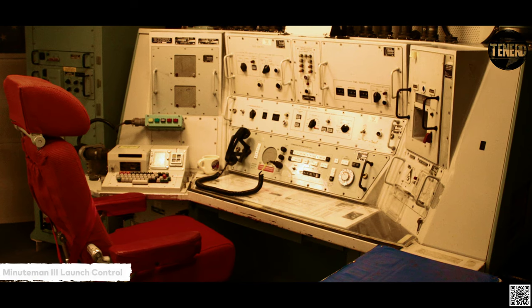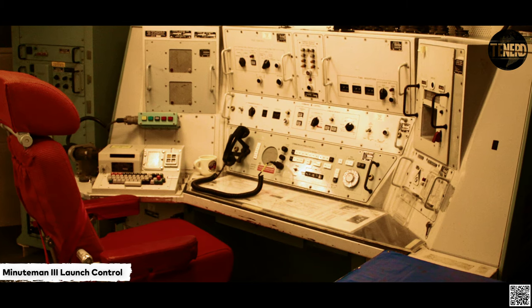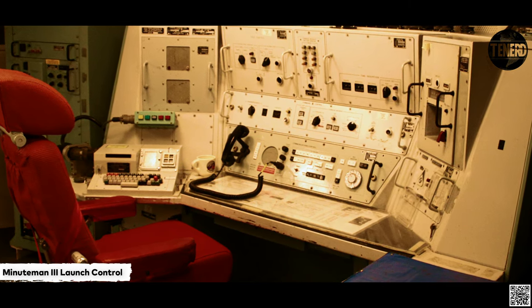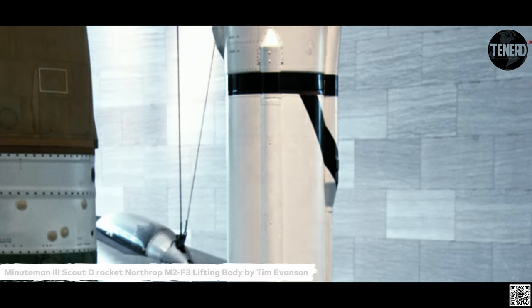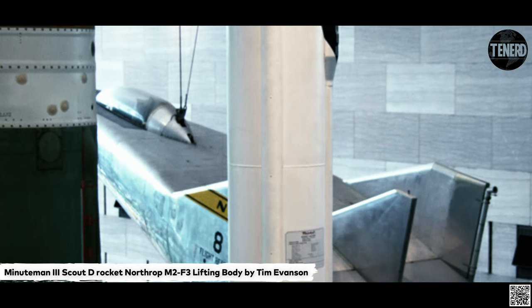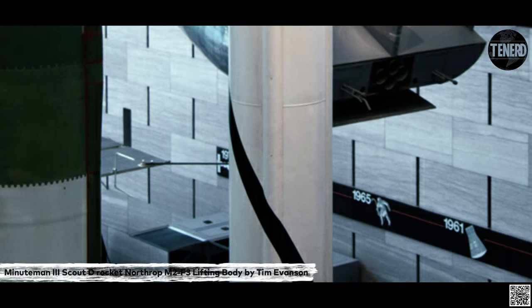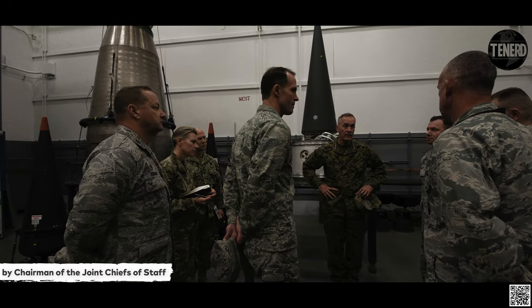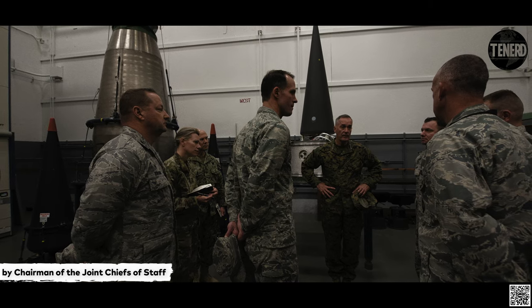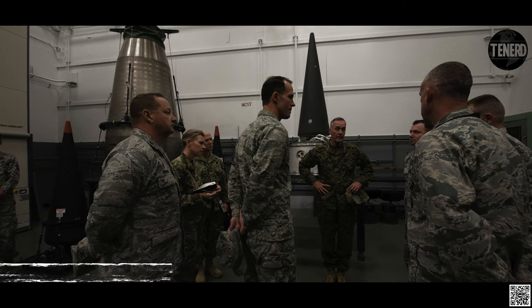The Minuteman III missile entered service in 1970, with weapon systems upgrades included during the production run from 1970 to 1978 to increase accuracy and payload capacity. As of September 2019, the USAF plans to operate it until 2030. The LGM-118A Peacekeeper, which was to have replaced the Minuteman, was retired in 2005 as part of START II. The United States prefers to keep its MIRV deterrents on submarine-launched Trident nuclear missiles. In 2014, the Air Force decided to put 50 Minuteman III silos into warm unarmed status, taking up half of the 100 slots in America's allowable nuclear reserve.